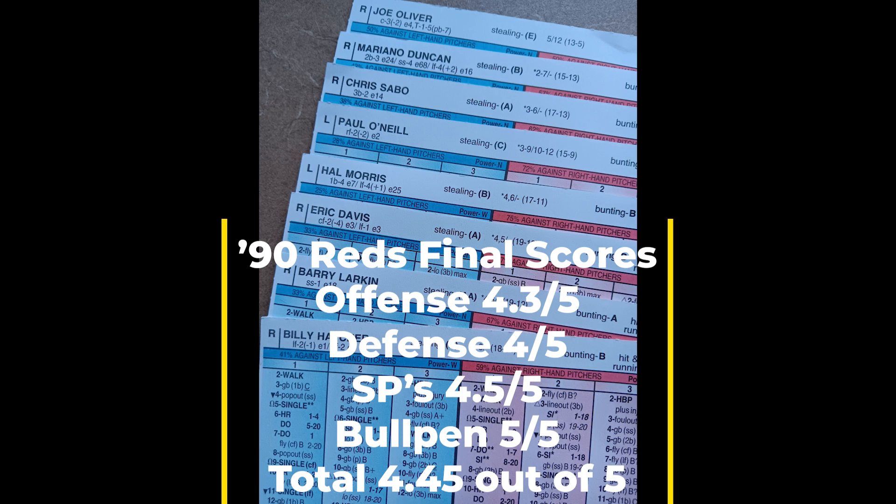So there are your numbers for the 1990 Cincinnati Reds: offense grades out at 4.3, defense at four out of five, starting rotation four and a half out of five, and the bullpen at five out of five. Overall they average out at 4.45 — just under four and a half. You know how much I regard a rating at four and a half or higher — I really do feel this highly about the 1990 Cincinnati Reds. This is an excellent team.